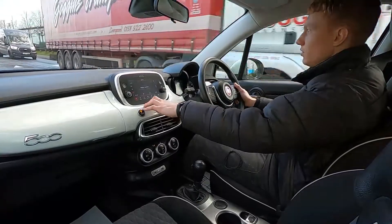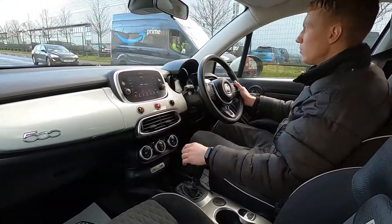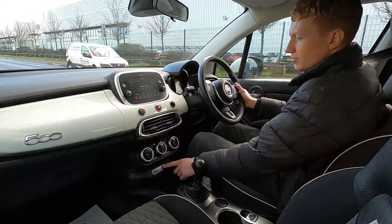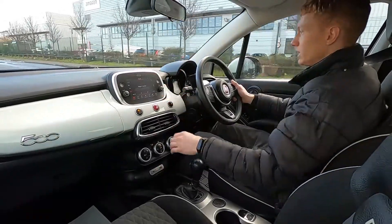On the infotainment system you've got DAB radio and a touchscreen system with Bluetooth audio and phone connectivity. You've also got two USB ports and an aux jack, and as you can see it's a crystal clear display.